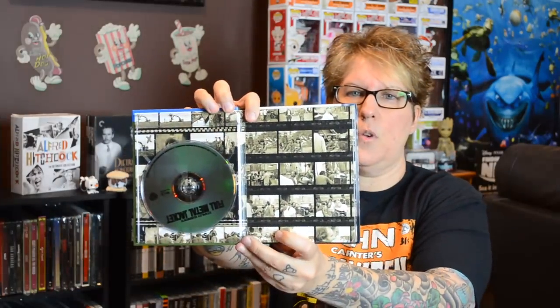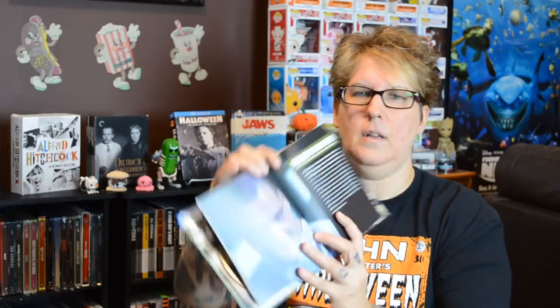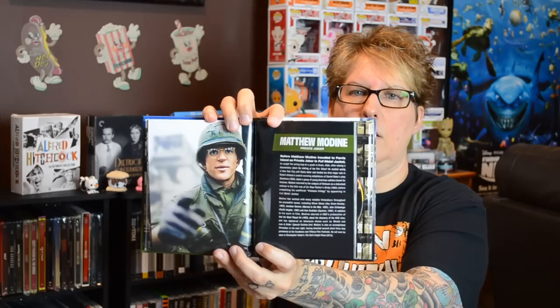And this one is a nice one from Stanley Kubrick — Full Metal Jacket. There's a great shot on the back. Inside you have film strips from the movie on both sides, and it comes with a DVD and a Blu-ray. The inside is really dedicated to the actors — Vincent D'Onofrio, who did a fantastic job, and Matthew Modine.